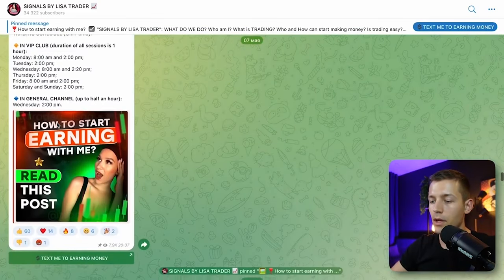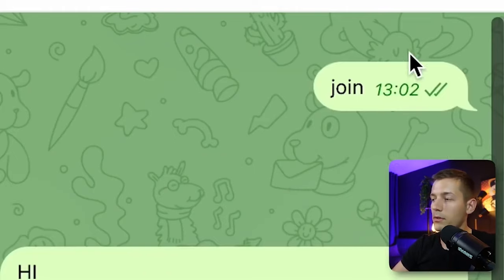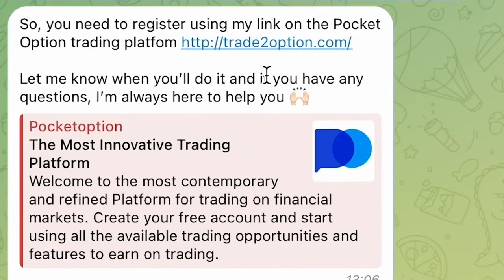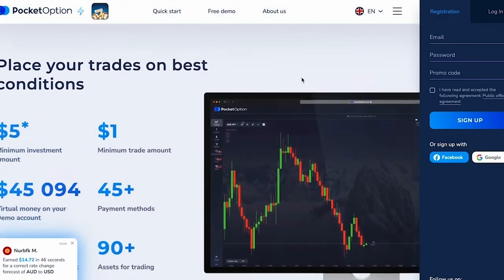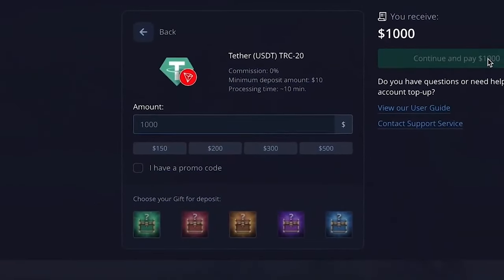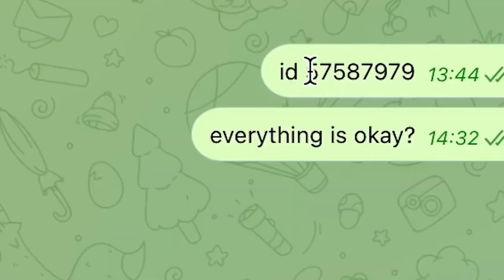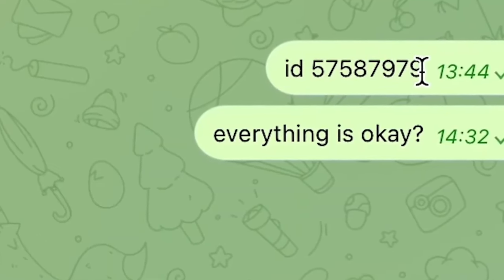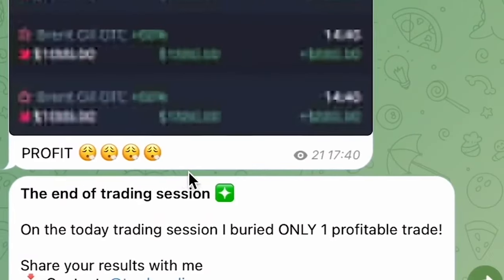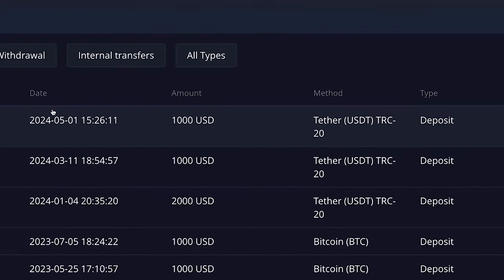Then write the comment 'join.' After that, register using the link on the PocketOption platform where we are going to trade, and make a deposit of any amount. You can use these funds for trading and withdraw whenever you want. Send your account ID and a screenshot of your balance to Lisa, and you will get a link to the VIP club where you receive free signals every day.